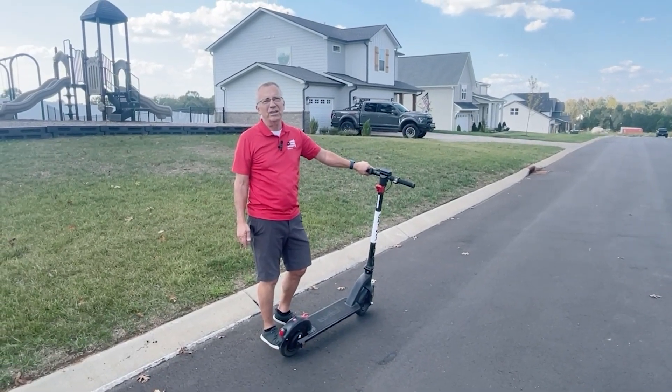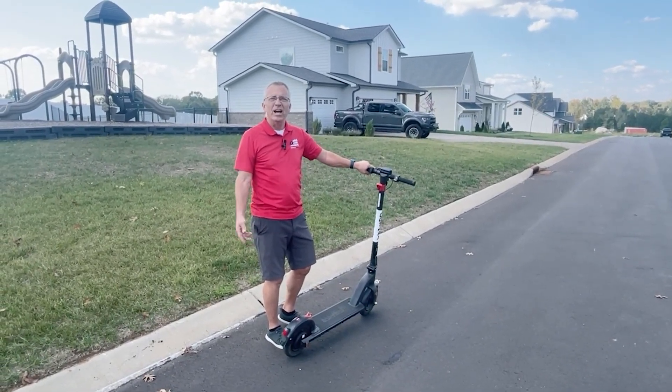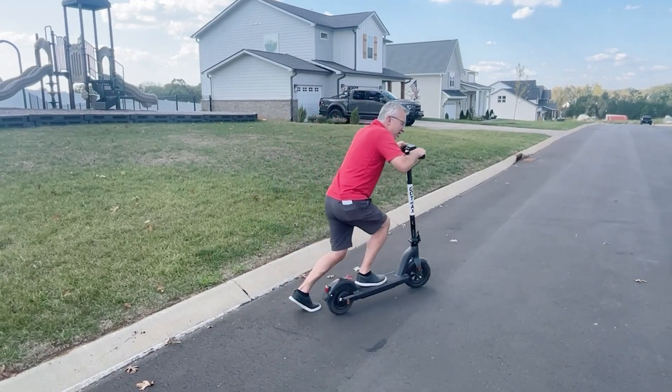We are in Stewart's Landing. Going to take a look at a couple of new construction homes. Follow me down to the homes.